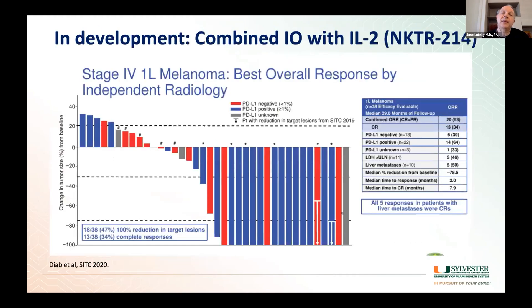Another thing being tried is combination of immunotherapies with interleukin-2. Interleukin-2 is a treatment that needs to be given in the hospital and is pretty intense. However, modifications to the IL-2 molecule now allow it to be given as an outpatient with very limited side effect severity. One such combination has shown very high complete response rates and very high overall response rates, and is being tested in a trial comparing nivolumab alone versus nivolumab plus this new modified IL-2 molecule.